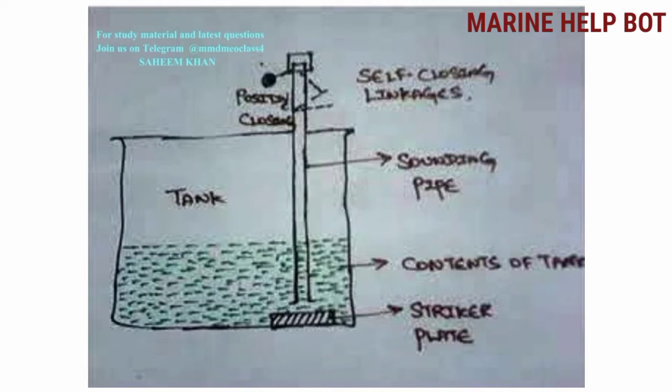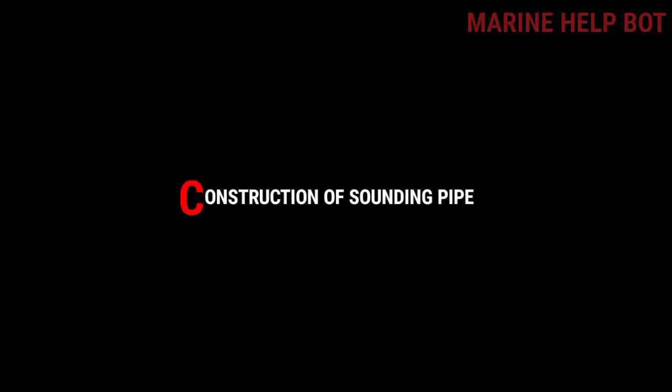For the double bottom tank, you can see there is a self-closing linkage at the top of the sounding pipe, and the rest of the construction is the same — with a striker plate at the bottom and the sounding pipe. Now moving towards some detail on the construction of the sounding pipe, I have attached a slide with the key points to tell the surveyor when the question is asked.